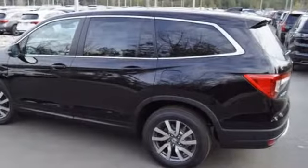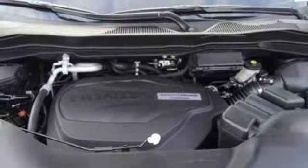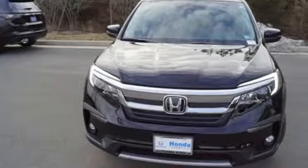doors and push-button start proximity key, external memory control, power sliding and tilting sunroof, remote engine start, and power heated mirrors.